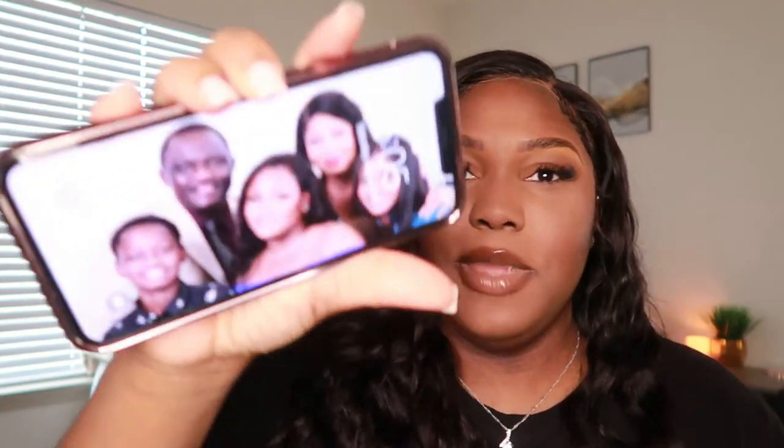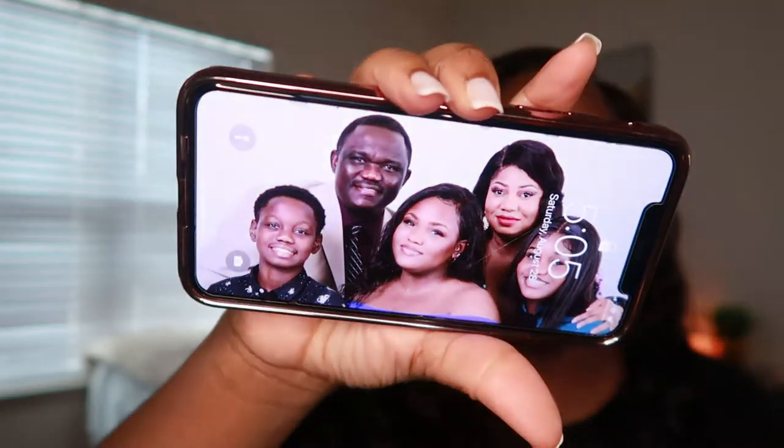I have this super cute rose gold phone case. Let me tell you about my struggle with phone cases — I bought like eight different ones because I love the color of my phone and don't want to cover it up. I bought so many clear cases and they all turned yellow, even an expensive anti-yellowing one from Amazon. But this one I got from Walmart — I really love the rose gold trim and the clear part hasn't yellowed after two months. If I can find the link I'll put it in the description. My wallpaper is a picture of me and my family.